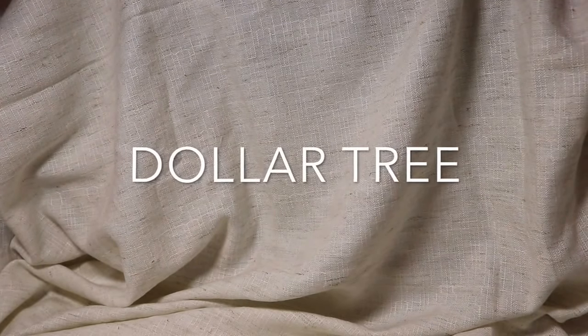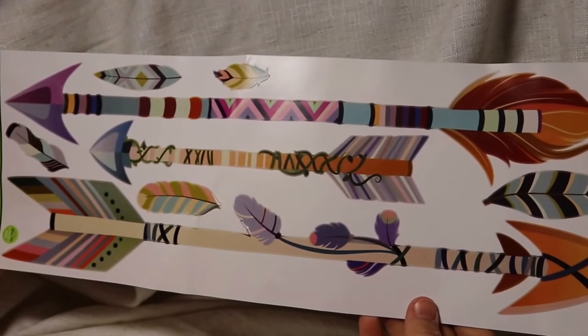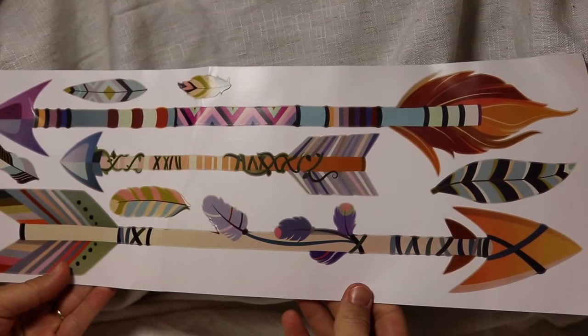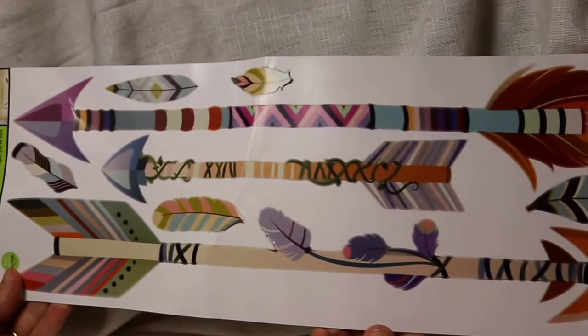The next place I went was Dollar Tree. When you check out and you're buying these wall creations, make sure your cashier does not fold it in half because this one is now damaged. But maybe by the time I get it on the wall it'll be okay. I'm loving these arrows — it goes with my Crafty Aims theme, my YouTube channel name. I could not resist; it was just a dollar and I'm going to put that on my workshop wall.